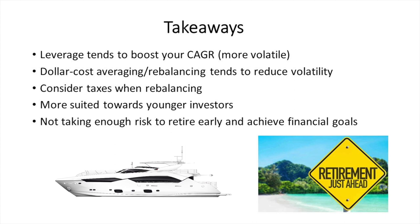Key takeaways: leverage tends to boost your CAGR but comes with volatility, so dollar-cost averaging and rebalancing help reduce that volatility. Also consider taxes when rebalancing, since selling for a profit incurs a tax liability. This is more suited to younger investors — in your 20s, 30s, or maybe 40s — who have time on their side. These days a lot of people aren't taking enough risk to retire early; having savings in a 1% savings account won't get you to a million dollars without investing.